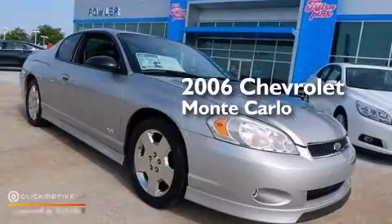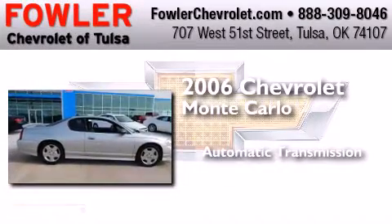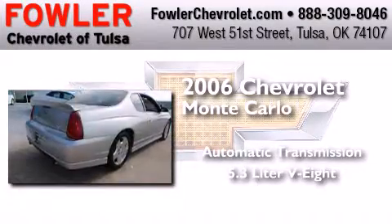This is a 2006 Chevrolet Monte Carlo. This coupe has an automatic transmission and a 5.3 liter V8.